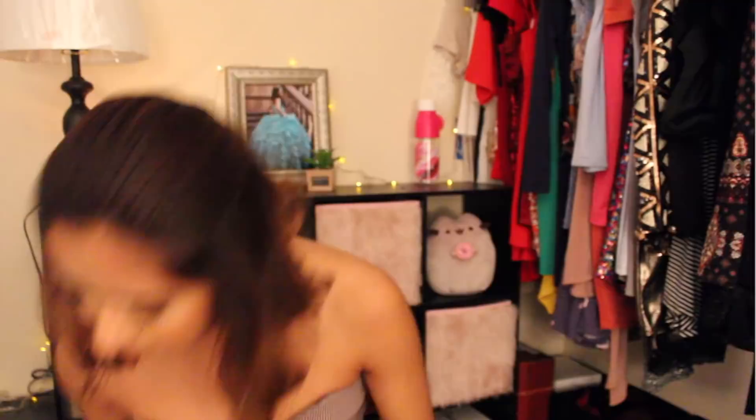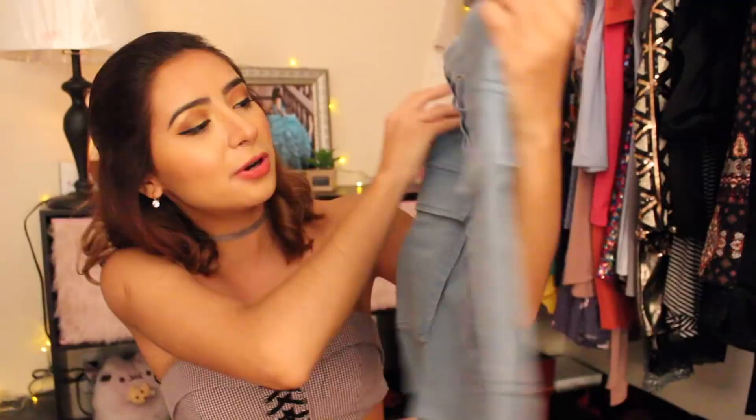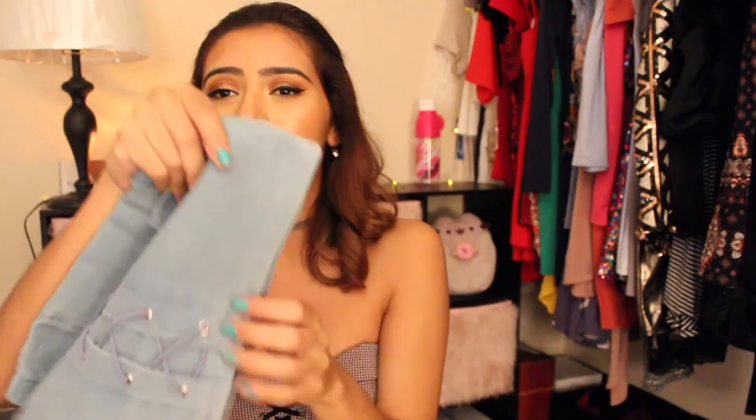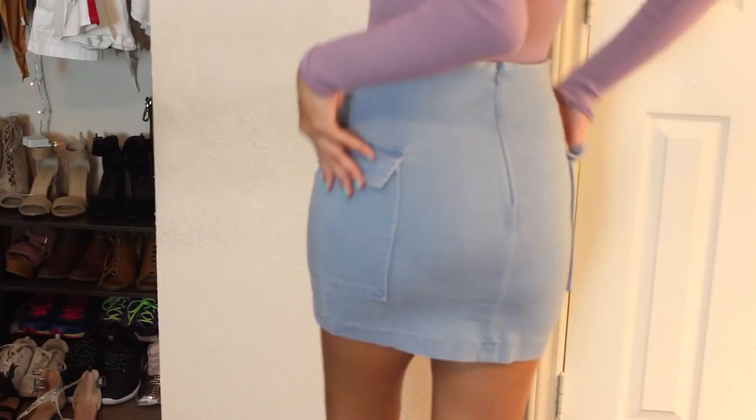Next up, I got this denim skirt, and oh my gosh, this is so adorable. But as you can tell, there's not much shape to it — it doesn't get smaller up at the waist, so for me it's a little baggy up there. There's a bunch of space around my waist, but it is really cute. I can probably make it work with a belt. It's really sturdy, it has pockets, it has the whole criss-crossy pattern, and there's a zipper on the back. I feel like this is just the perfect little schoolgirl outfit with a denim skirt and any top.